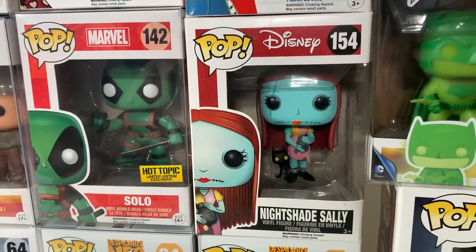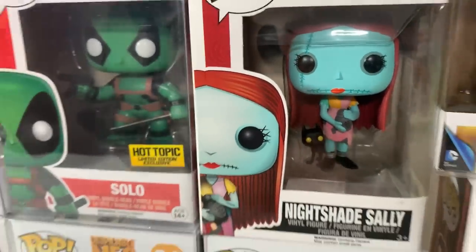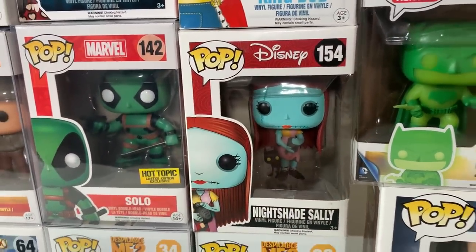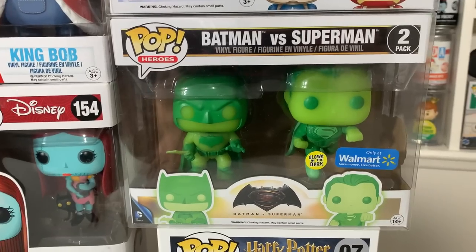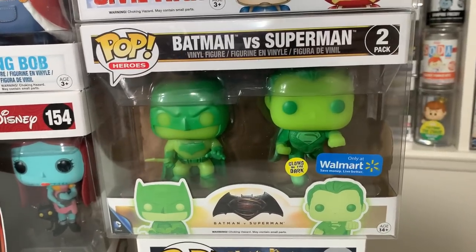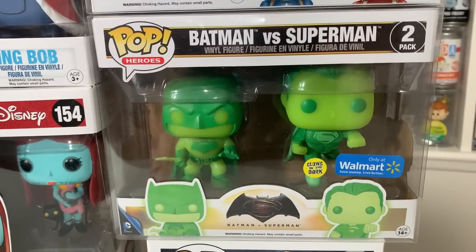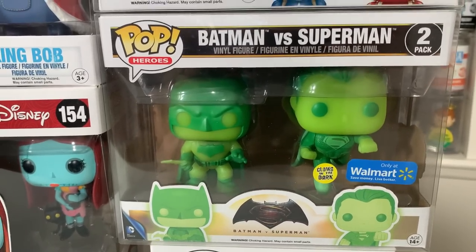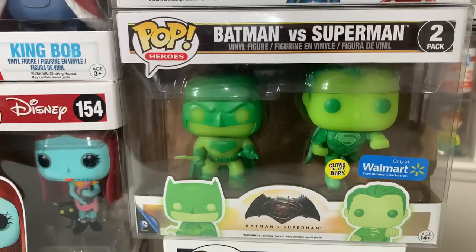We have Galena from Orange is the New Black followed up by Sally from the OG Disney wave. We also have Evan from Superbad followed up by Solo which is another Deadpool variant — as you can see he is in green. Then we have Nightshade Sally and she's super cute — she has the cat and this is actually the only one that Joanna is going to be keeping from this whole collection for her personal collection. We also have the Batman vs Superman Glow in the Dark Walmart 2-pack — the glow on these guys is absolutely insane.